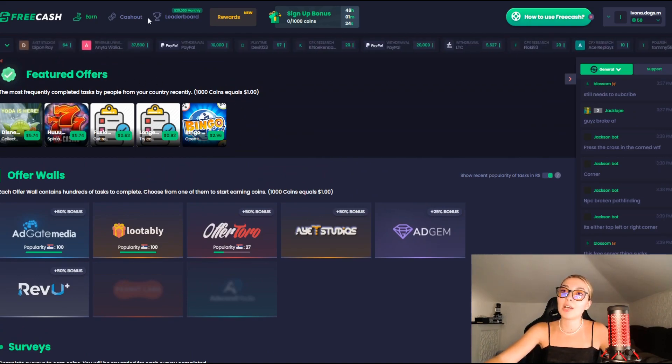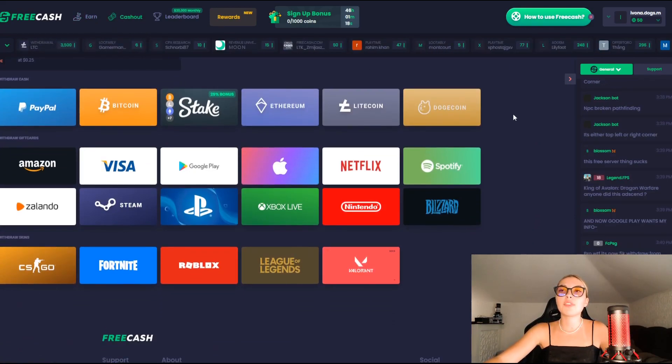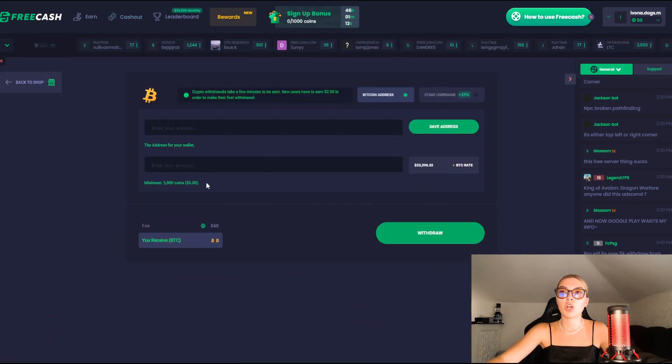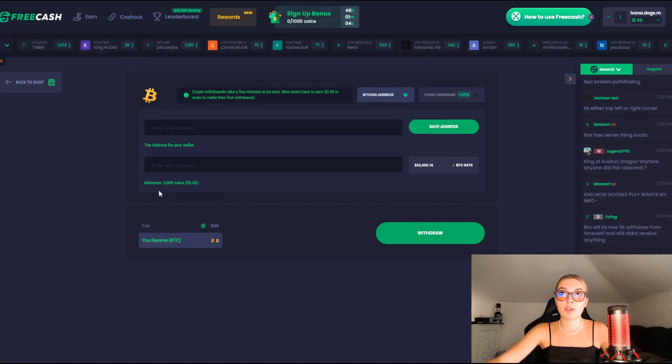Speaking of how to cash out these rewards, you can go to the cash out section on their website right over here and check out all the different ways that you can withdraw your rewards. For example, if you want to use Bitcoin, you press on Bitcoin, enter your address right over here, enter the amount that you want to withdraw, and simply press withdraw right over here.